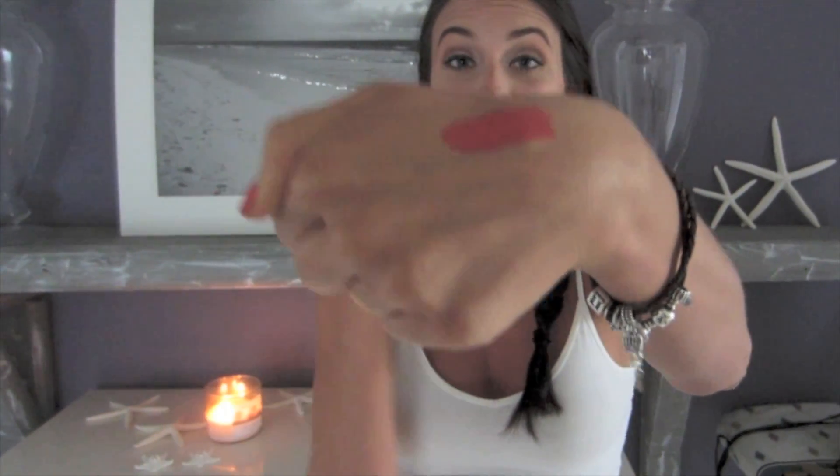That is the swatch of it and I actually have it on my lips right now — I muted it down a little bit with a soft pink. You can do so many things with this color; you can make it more vibrant or tone it down. After red comes pink.